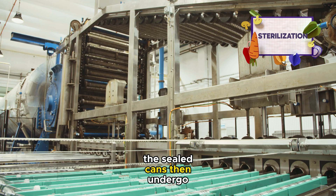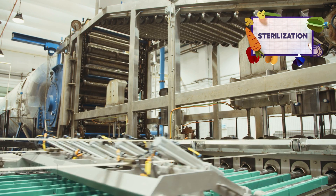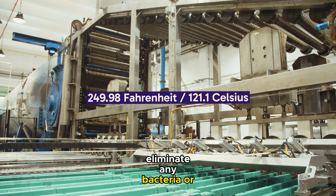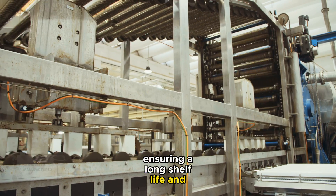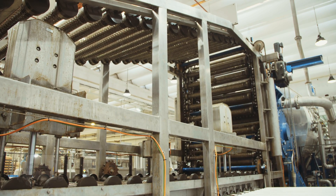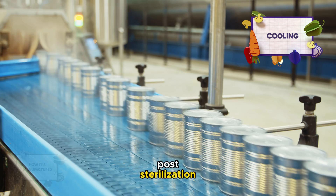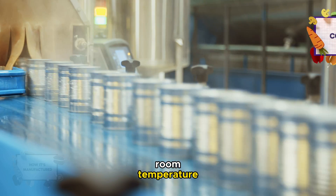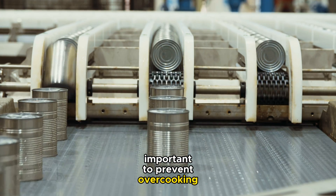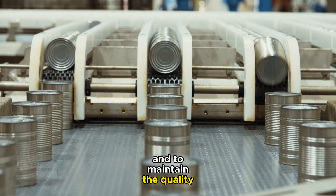The sealed cans then undergo sterilization. This involves heating them to a specific temperature to eliminate any bacteria or microorganisms, ensuring a long shelf life and safety for consumption. Post-sterilization, the cans are cooled rapidly to room temperature. This cooling process is important to prevent overcooking of the corn and to maintain the quality of the product.